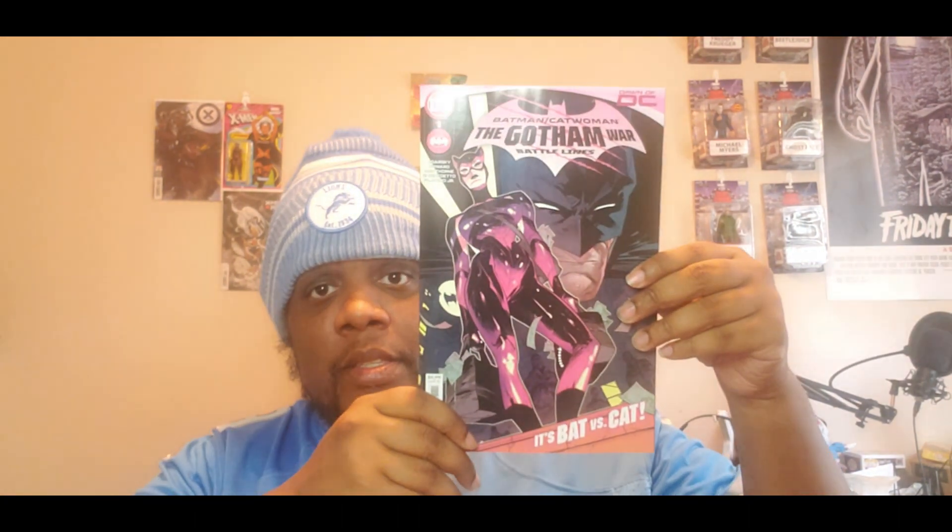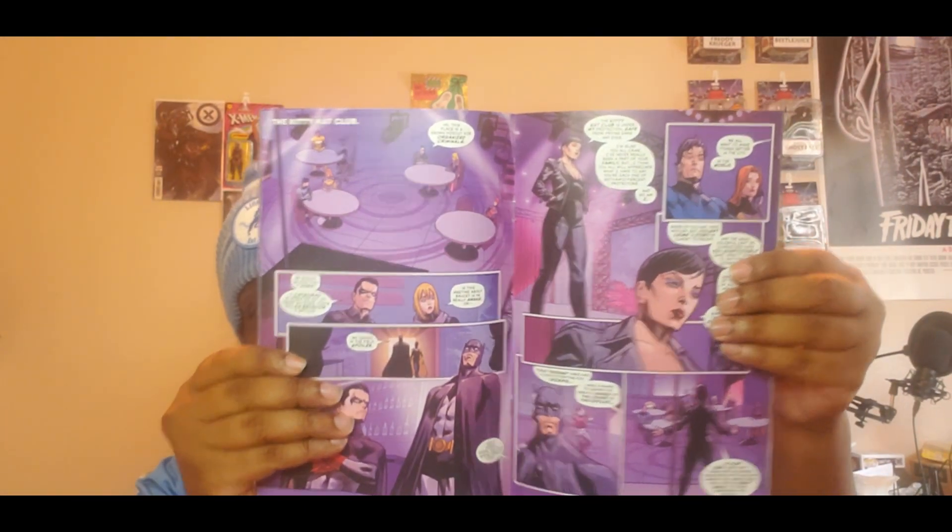Speaking of events, as soon as Night Terrors ended another one starts — from DC, it's Batman/Catwoman: The Gotham War Battle Lines, a one-shot. This event crosses over from the Batman and Catwoman books. After Batman was asleep for about eight weeks due to the Night Terrors event, Catwoman took over Gotham and made it safer. I heard rumors this will divide the Batman family — some may go to Catwoman's side and some to Batman's side.